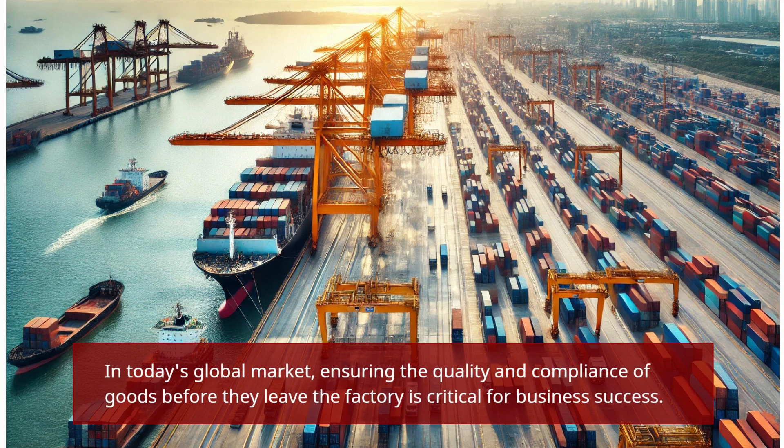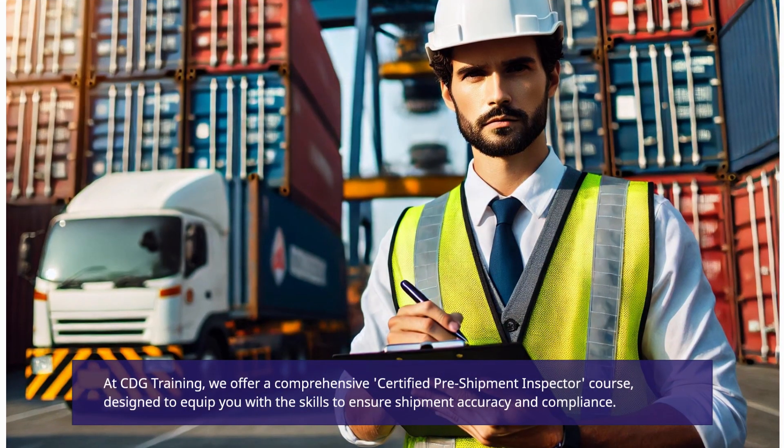In today's global market, ensuring the quality and compliance of goods before they leave the factory is critical for business success. At CDG Training, we offer a comprehensive, certified pre-shipment inspector course, designed to equip you with the skills to ensure shipment accuracy and compliance.